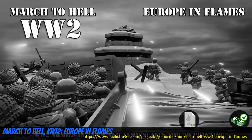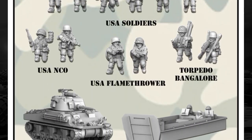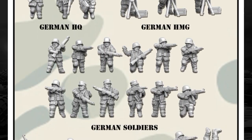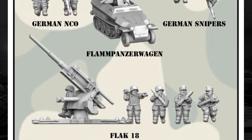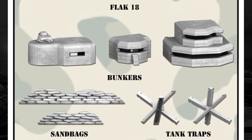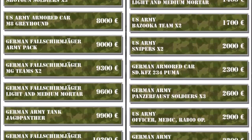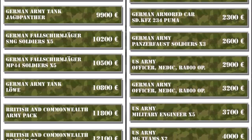March to Hell, World War II, Europe in Flames. Printable armies by 3D Breed Miniatures of Spain, their fifth Kickstarter campaign. This set includes two armies, American and German, with soldiers, machine gunners, HQ, vehicles, artillery, and scenery. They can be printed at 15 or 28mm, and there is a long list of stretch goals. Just one tier covering everything. This campaign ends on July 6th, with rewards expected in August.